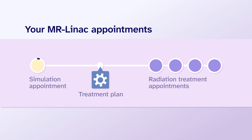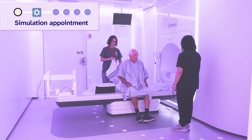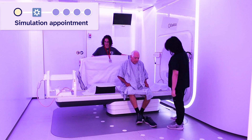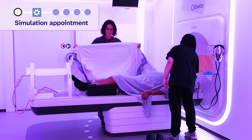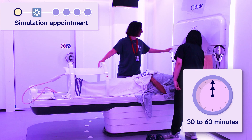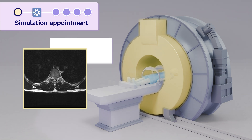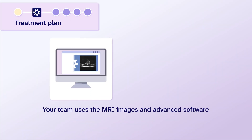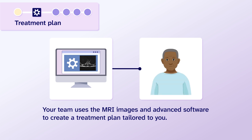Your first appointment will be the simulation appointment. The simulation appointment will be similar to your treatment appointments, but without radiation. You will be inside the MR-LINAC machine for 30 to 60 minutes, and your treatment team will take MRI images of the tumor. Your team uses the MRI images and advanced software to create a treatment plan tailored to you.